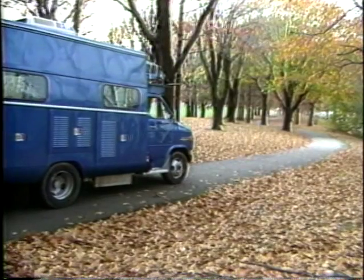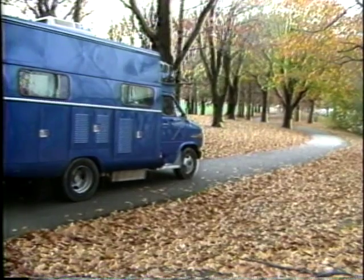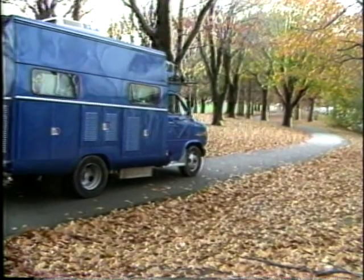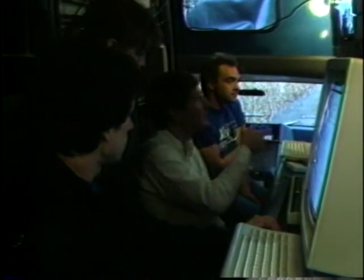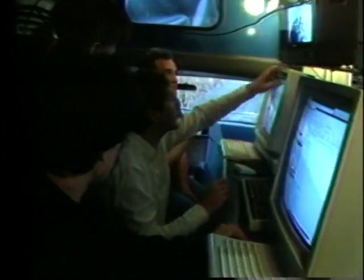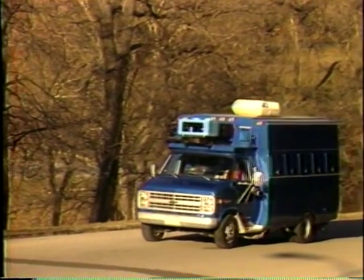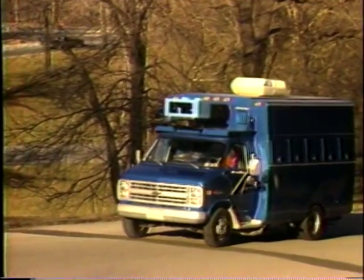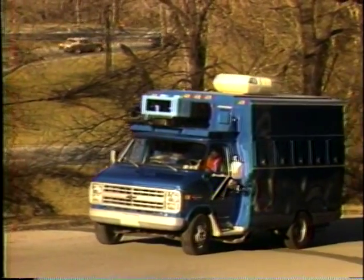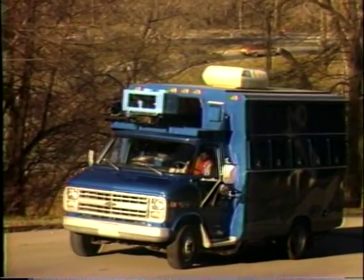The NAVLAB is a roadworthy truck, modified so that researchers or computers can control the vehicle as occasion demands. As a mobile navigation habitat, it accommodates researchers and significant computing on board. Because it is self-contained, the NAVLAB is not subject to telemetry bottlenecks, communication faults, or dependence on stationary infrastructure, and can travel to confront navigation problems at a test site.